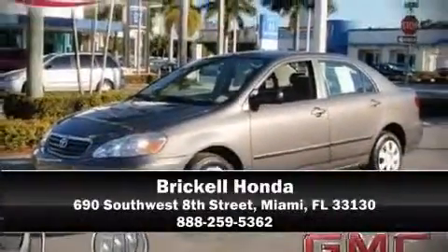We pride ourselves in consistently exceeding our customers' expectations. Stop by our dealership or give us a call for more information.